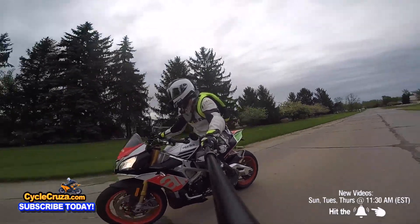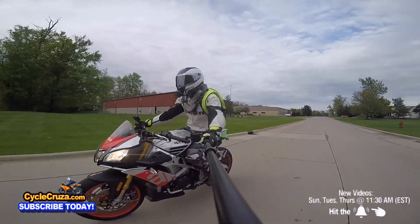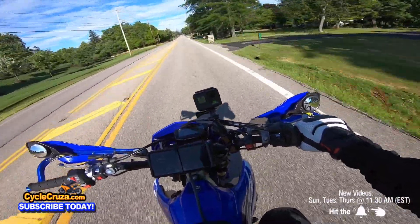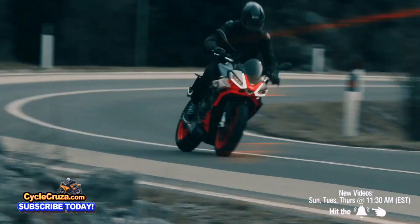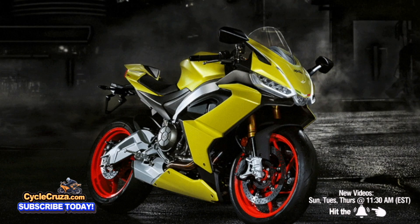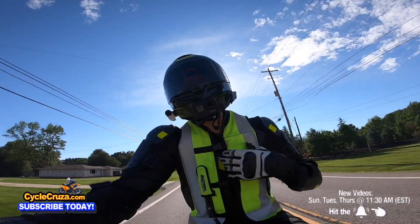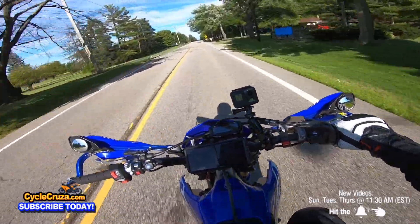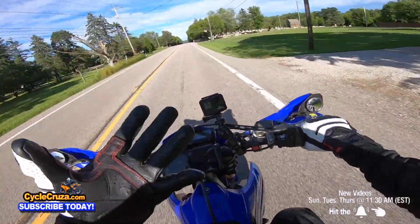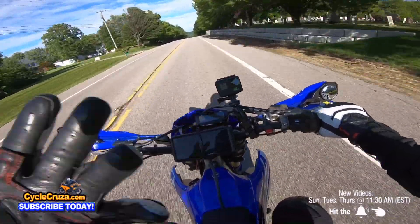It had race bars but the pegs were really high and far back like a super bike, so it wasn't that comfortable. I heard they made changes to the newer Tuono that made it much more comfortable and corrected a lot of what I didn't like about the older one. But I'm talking about the previous gen.